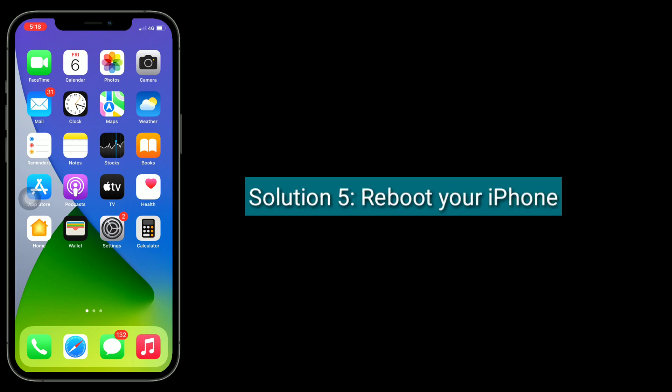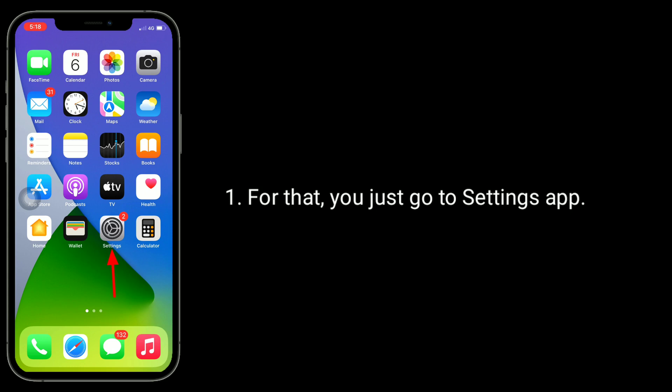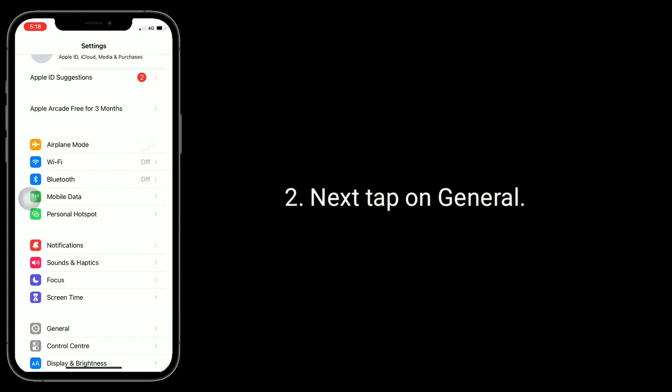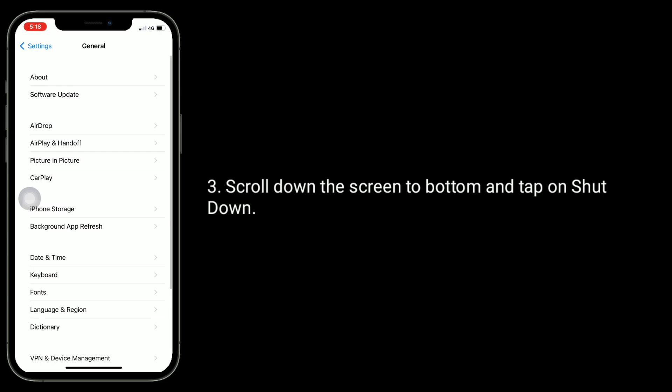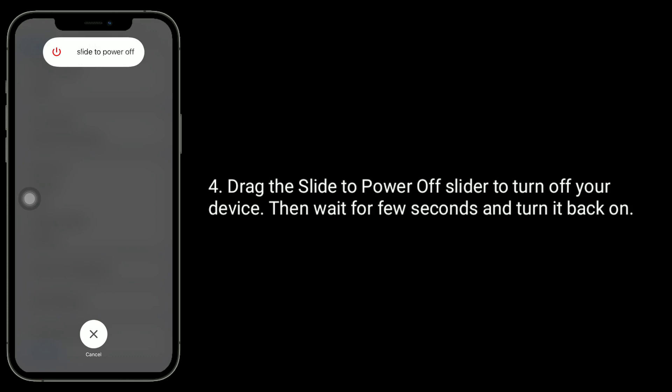Solution 5 is to reboot your iPhone. For that, go to the settings app, next tap on general, scroll down the screen to the bottom and tap on shutdown. Drag the slide to power off slider to turn off your device, then wait for a few seconds and turn it back on.